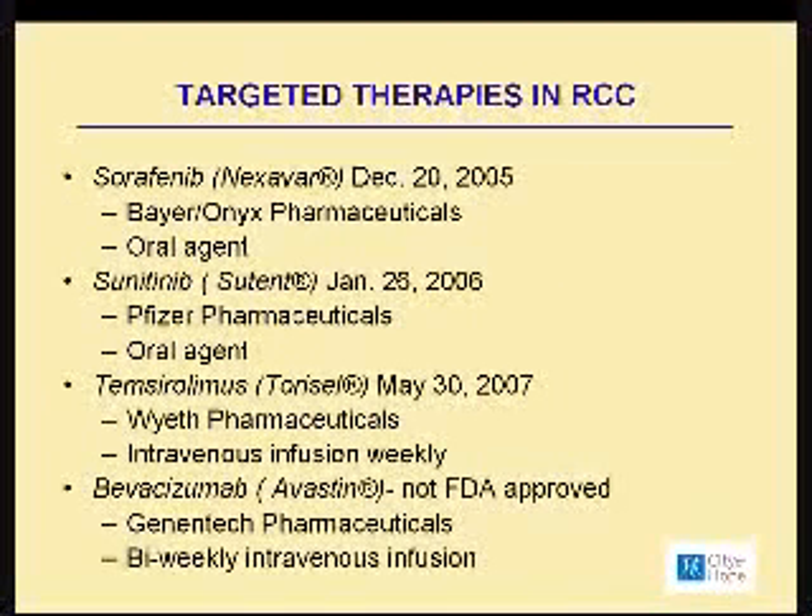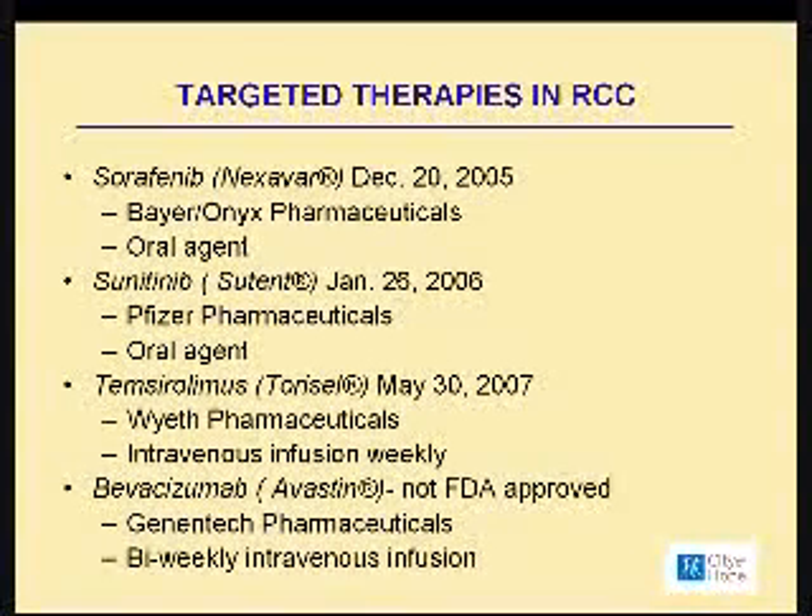Here's a list of some of the treatments that we have for kidney cancer today, and I'm happy to share with you five FDA-approved medications. In December of 2005, sorafenib, or Nexavar as many of you may know it, was approved by Bayer Onyx Pharmaceuticals. Sorafenib is an agent that you take orally, every day. Following that approval was sunitinib, or Sutent, approved in January of 2006 by Pfizer Pharmaceuticals. It is an oral agent and its dosing is a little bit different — generally four weeks of treatment followed by a two-week break period.